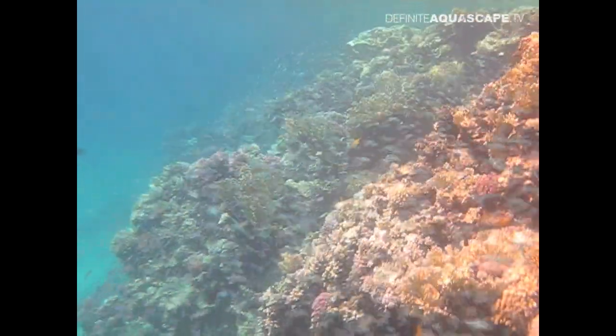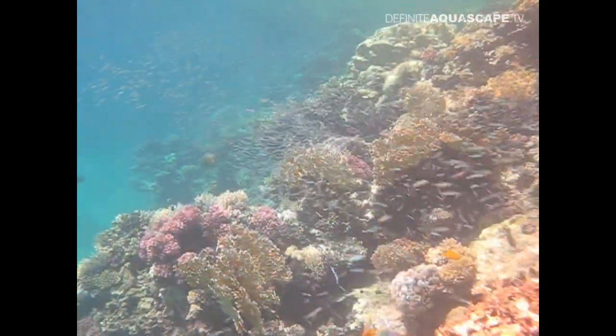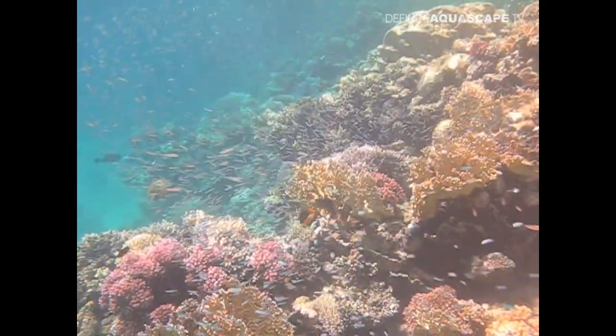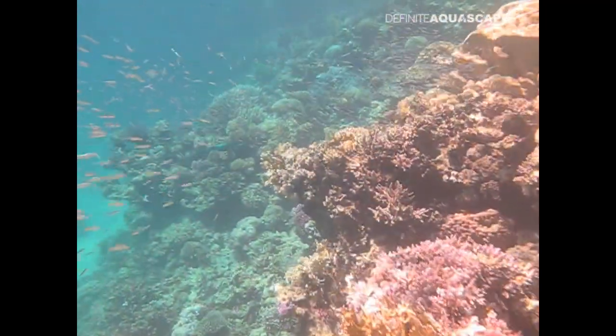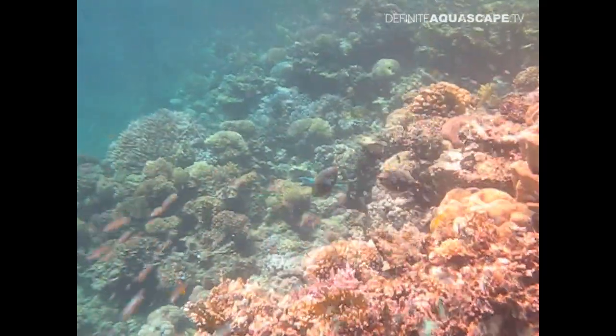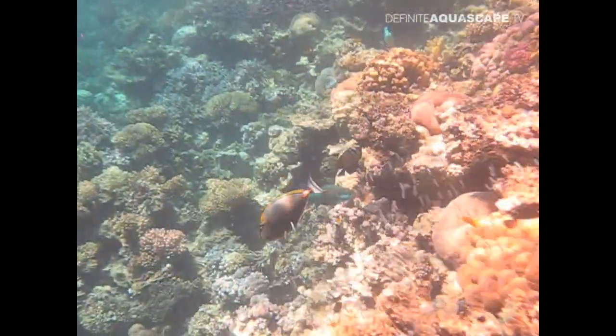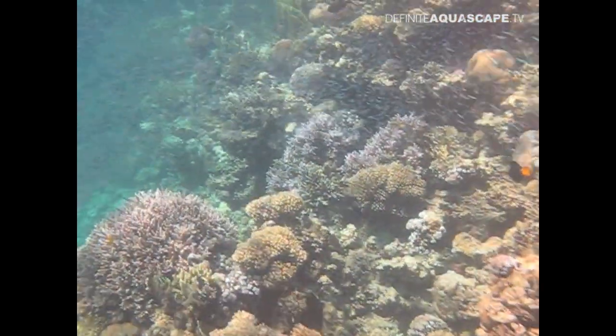Coral reefs of the Red Sea form an extraordinarily diverse ecosystem shining with all colors of the rainbow. Thousands of divers come here every year, attracted by colorful fish and corals. I have carried out my research here for two years, and I am interested in fish which are often overlooked by the divers because they are small and inconspicuous.